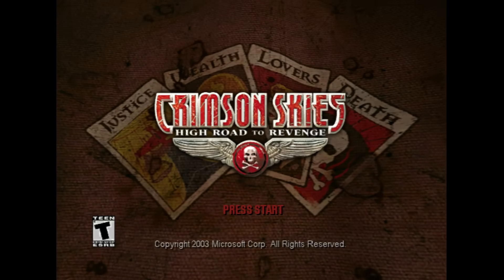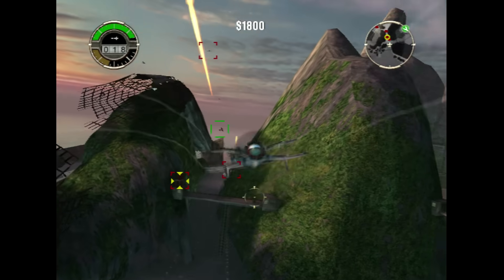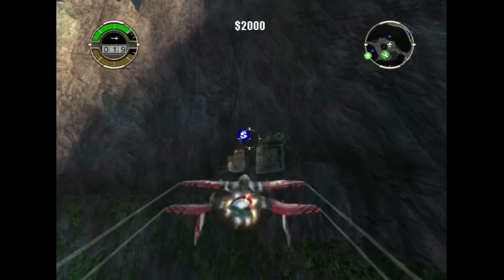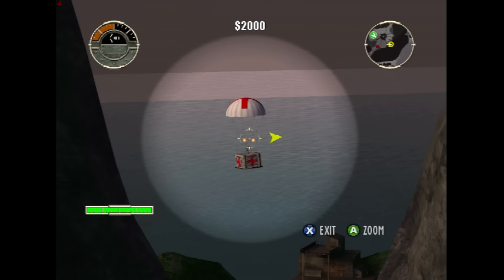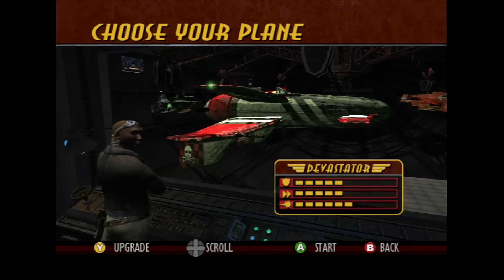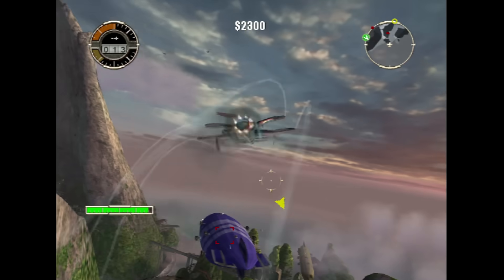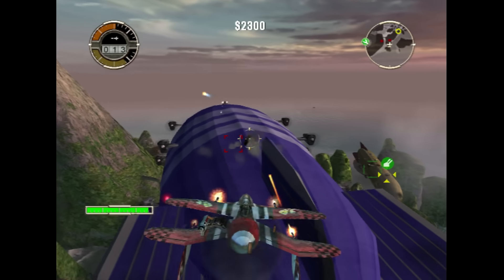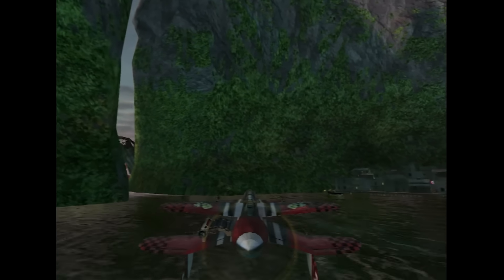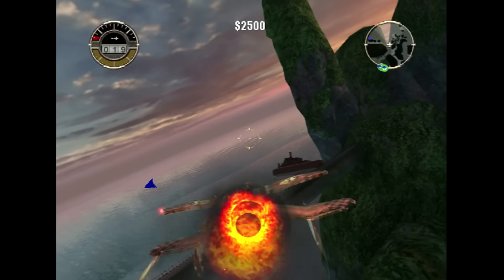This is Crimson Skies: High Road to Revenge, released in 2003. It's a very arcadey flight combat game, which is exactly why I like it so much. There's lots of story and it's genuinely entertaining with good voice acting and lots of comedy. The game is played in a sandbox style — you fly around a map and activate missions by flying to icons. The missions are really entertaining, and besides flying you can control a gun turret. All the planes are fictional, fun to fly, and have different attributes. It still holds up graphically and is a blast to play. The Xbox Live multiplayer is gone, but the single player is worth long hours of fun. If you have an Xbox, this is a game I insist you have — you can get it for less than five dollars shipped.